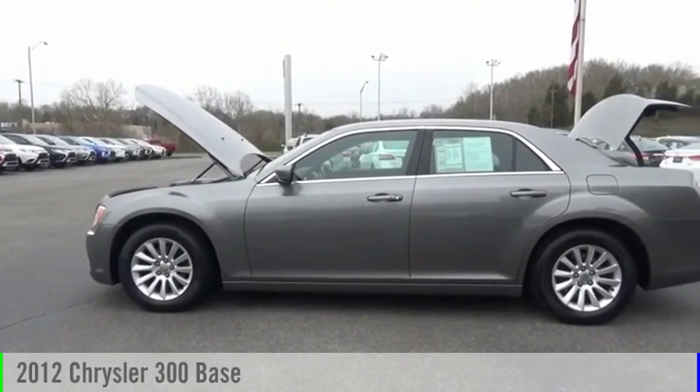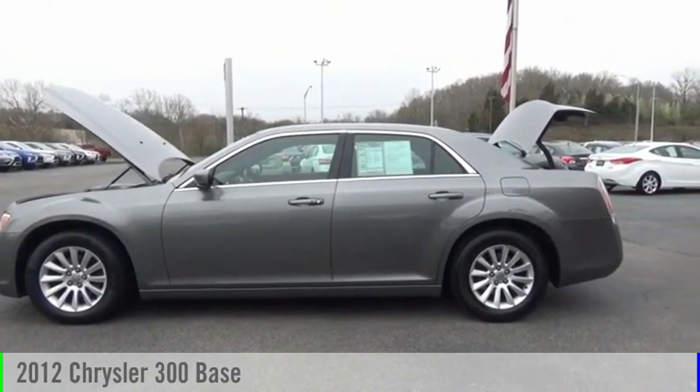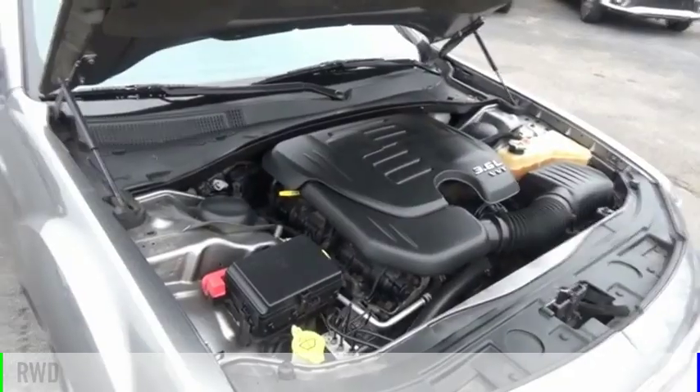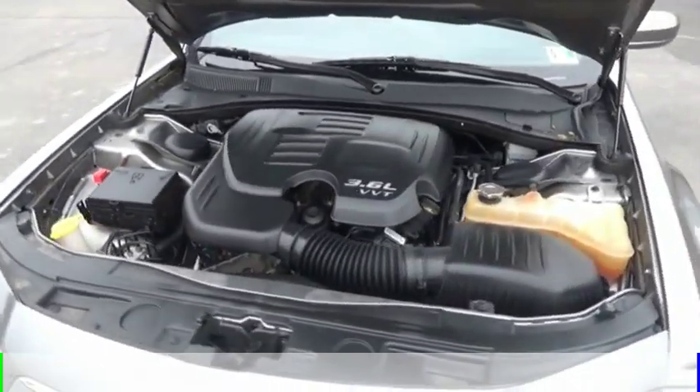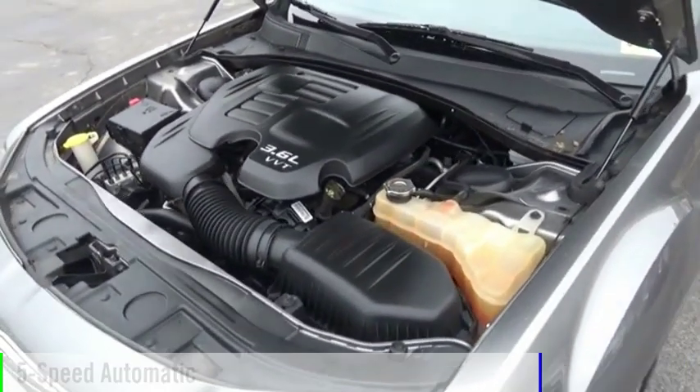Take a ride in a 2012 Chrysler 300. This vehicle is powered by a rear-wheel drive, 6-cylinder, 3.6-liter engine and comes with a 5-speed automatic transmission.